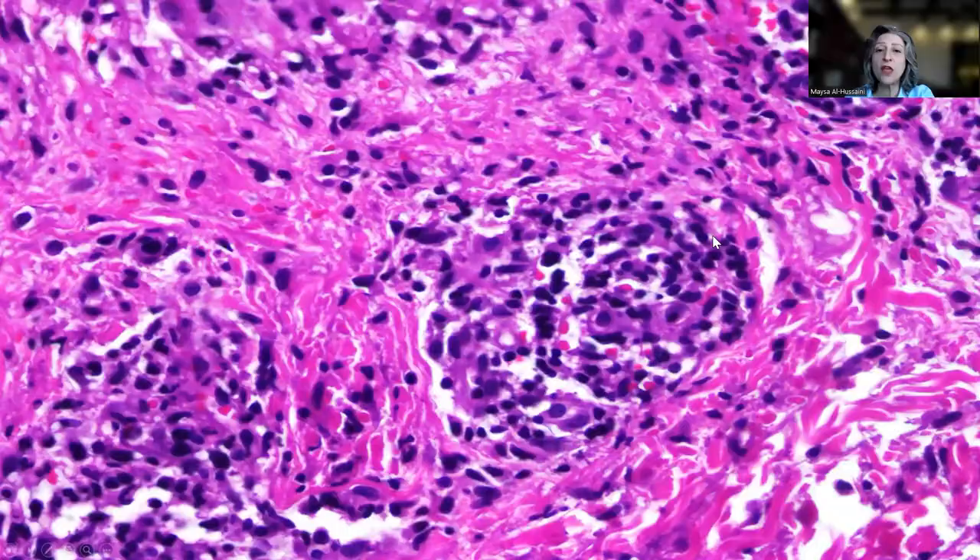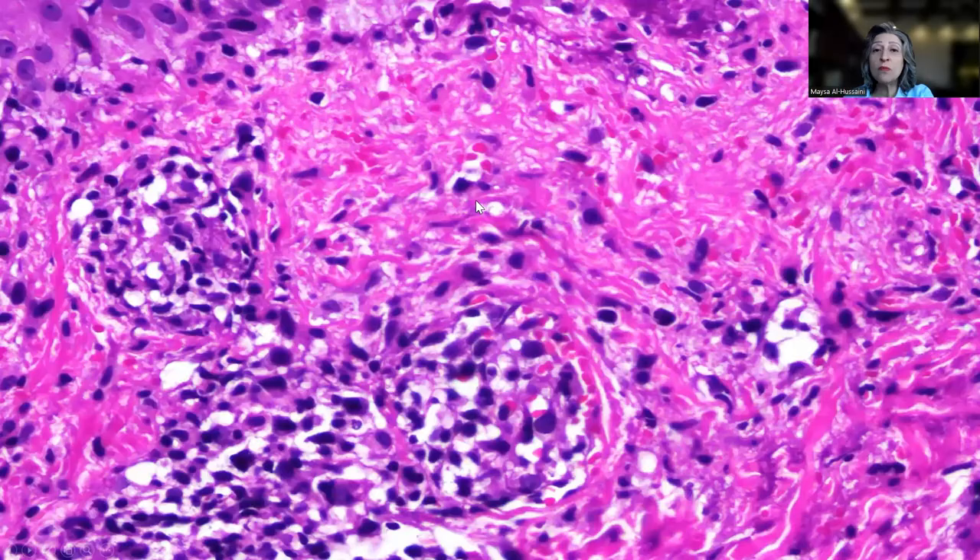A very important clue is the perivascular lymphocytic infiltration causing destruction to the walls of the vessels — vasculitis. The clue to the vasculitis is the extravasation of red blood cells, which are not only seen around the blood vessels but also extending into the dermis. This blood vessel is almost completely obliterated with chronic inflammatory cells — lymphocytes. PLEVA and pityriasis lichenoides chronica in general are considered to be lymphocytic vasculitis, characterized by perivascular lymphocytic infiltration and extravasation of red blood cells as evidence of vessel wall destruction.